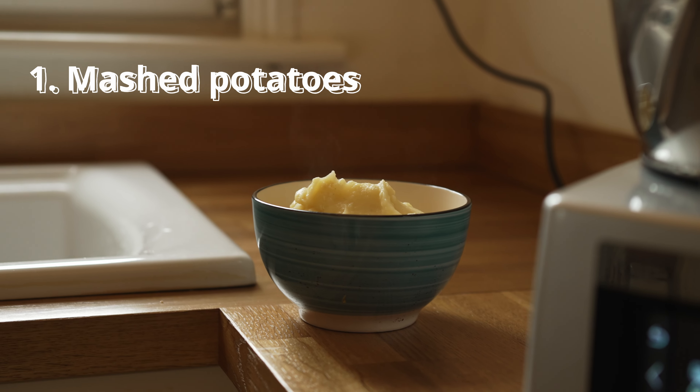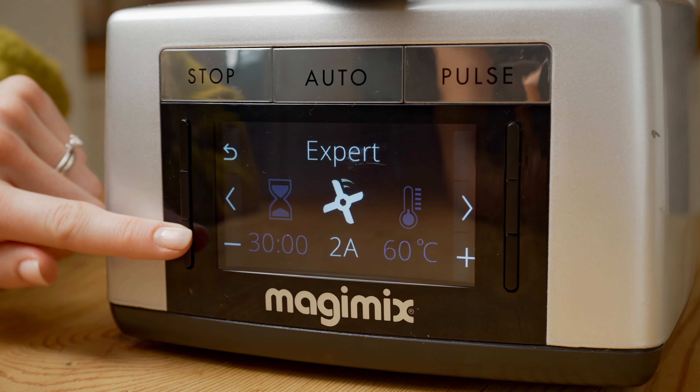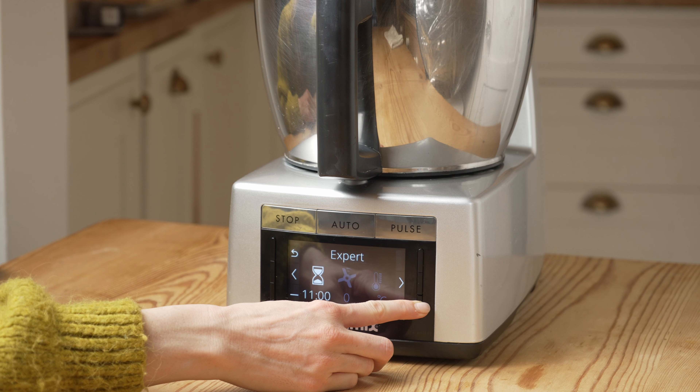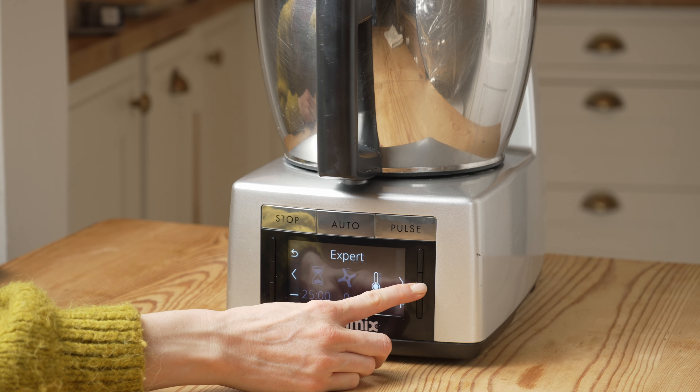Number one is mashed potatoes. I love combining the two main features of the Cook Expert — the temperatures and the processing — and mashed potatoes is a perfect example of this. I just chuck in the potatoes and the water and I boil at the temperature and time I know is going to be perfect. That's what's great about the Cook Expert: if you've done something that worked once, you can just remember those times and temperatures for next time.